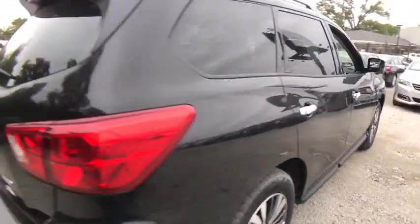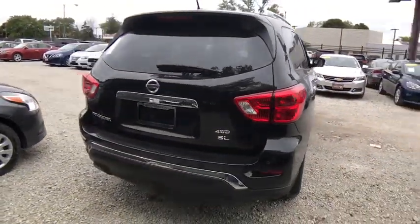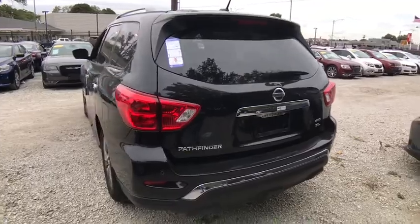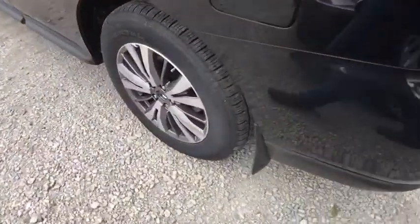Remote engine start, power liftgate, stability control, traction control, anti-lock braking system, keyless entry, power passenger seat, backup camera, navigation system.